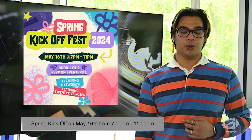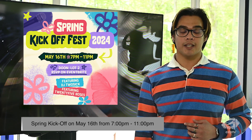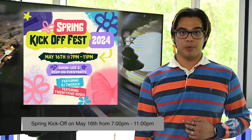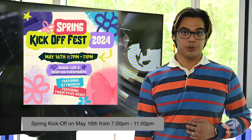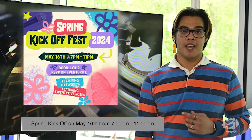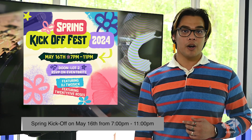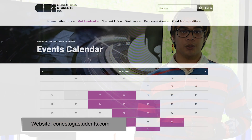CSI and student engagement have teamed up to start this term off with a bang with the spring kickoff event. On Thursday, May 16th at Law 2 on the Dune campus, students are invited to party with their peers and dance the night away to the grooves of DJ Two Sick and 25 Roses. With the event running from 7pm to 11pm, there will also be a beer garden, food trucks, games, inflatables, and roaming performances for students to enjoy. This event is free for Conestoga students, so please have your one card ready at the entrance. To sign up for this event and for more info on other events, please visit the CSI events calendar on their website at conestokastudents.com.